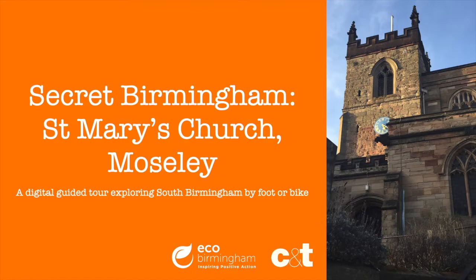St Mary's was the only place of worship in Moseley for a long time, but as the population of Moseley increased, two sister churches were built — St Anne's and St Agnes — consecrated in 1874 and 1884 respectively.